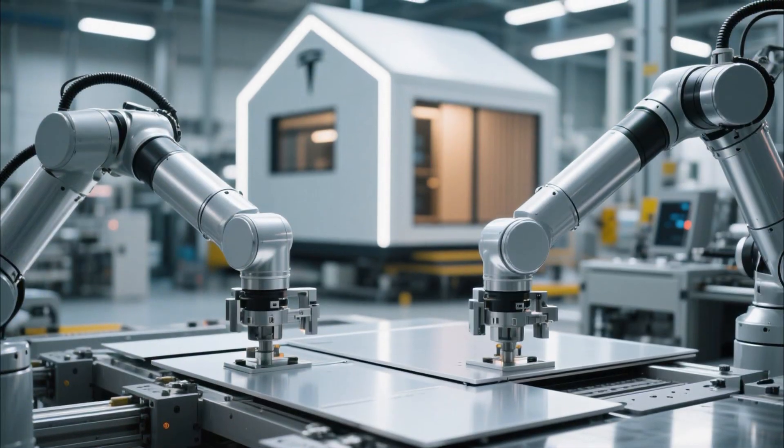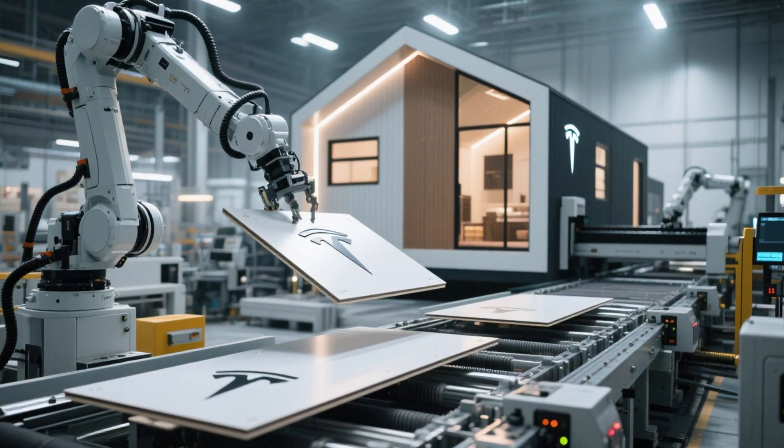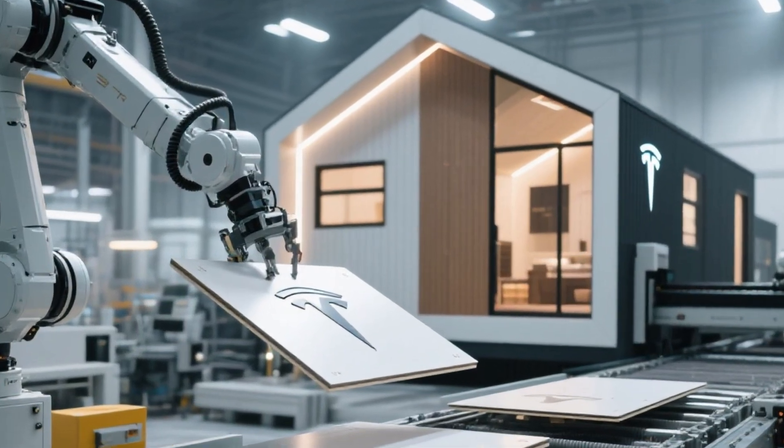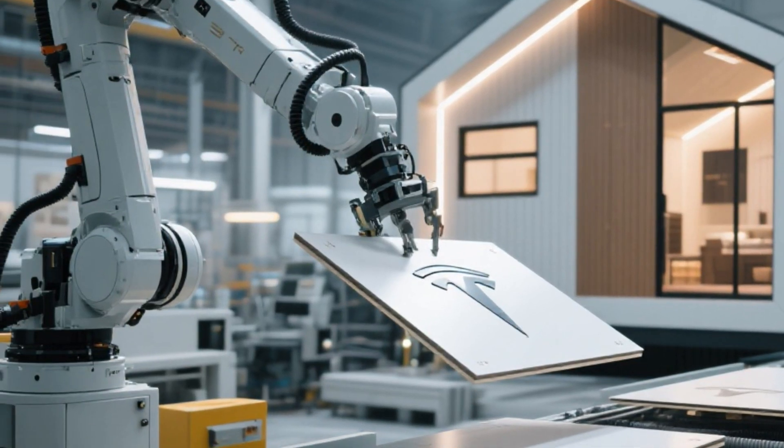The house is produced with the same precision manufacturing techniques that Tesla uses for cars. Giant robotic arms, automated assembly lines, and high-tech laser cutting machines ensure that every single panel of the house is perfectly aligned and sustainable.